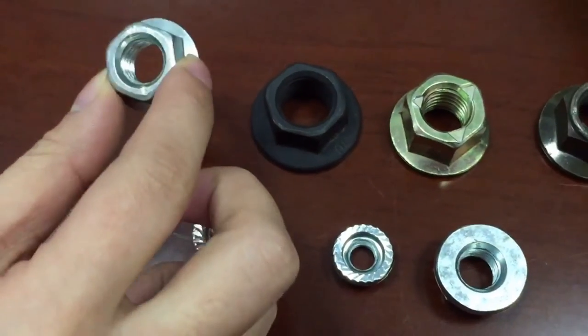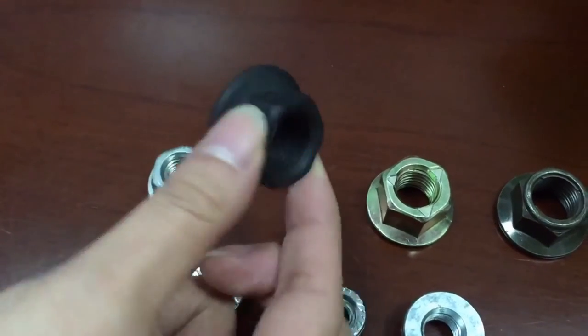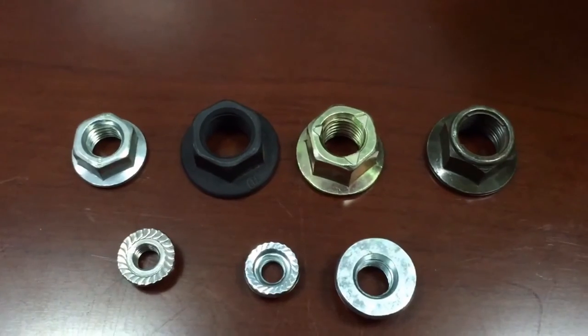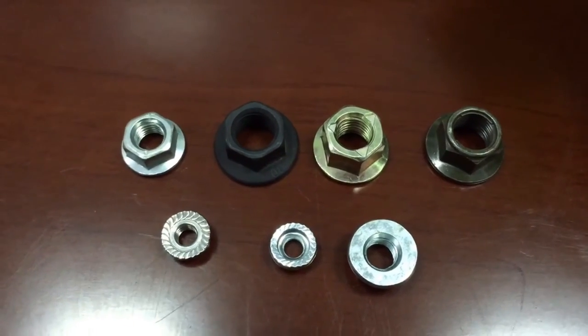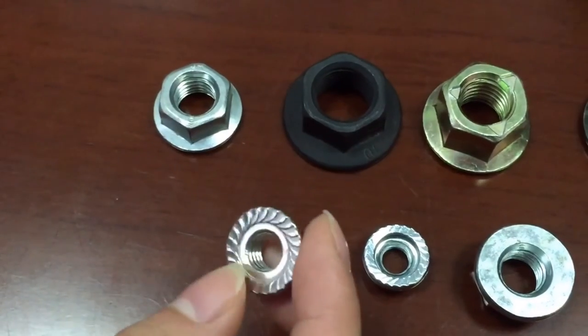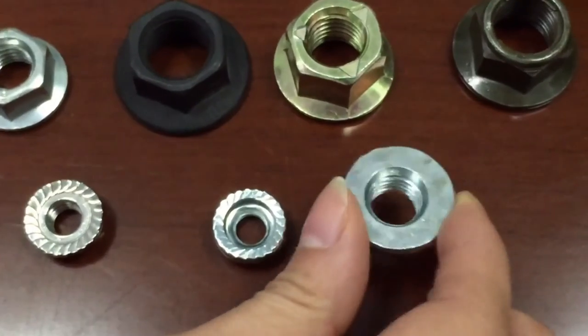This is Class 8 hex flange nuts, zinc plated, and this is black oxide hex flange nuts. There are two different types of hex flange nuts — this is the one with serrations underneath the flange, and this is the one without serrations underneath the flange.